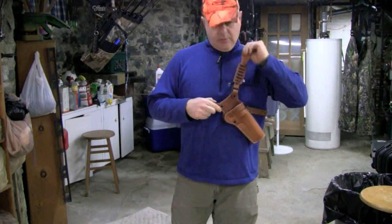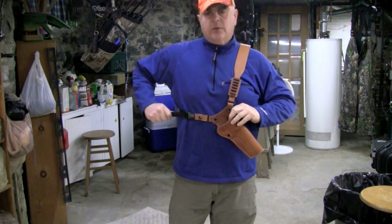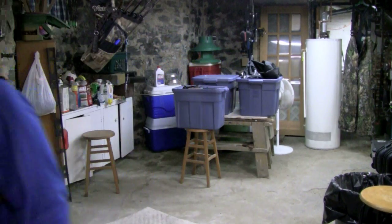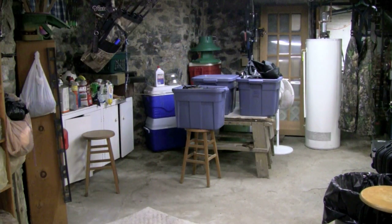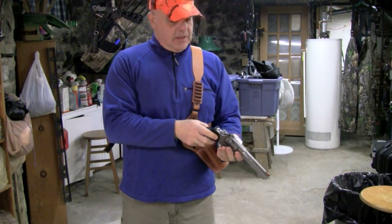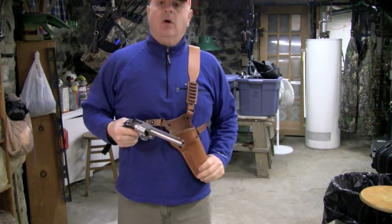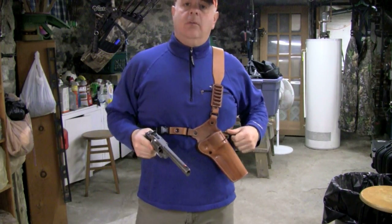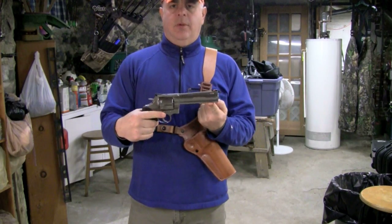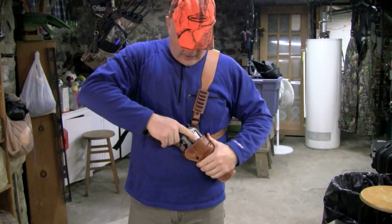This is adjustable up and down. There are screws that you can remove and move this around — you can tighten it down like so. Let me grab my firearm. The firearm is empty and has been safety checked multiple times. Finger off the trigger when you're holstering or unholstering — practice that. The Colt Anaconda — it's big — goes right into the holster.